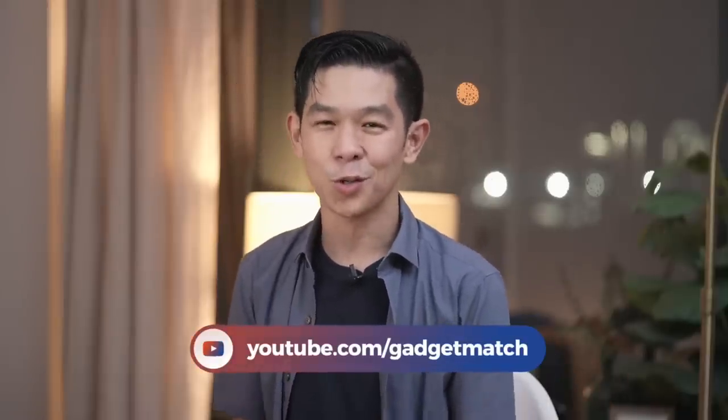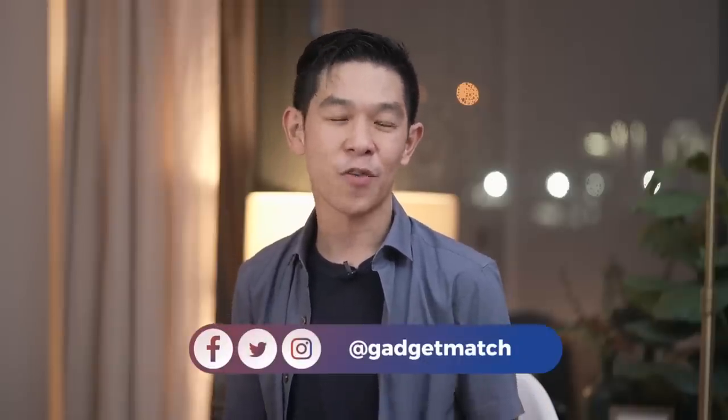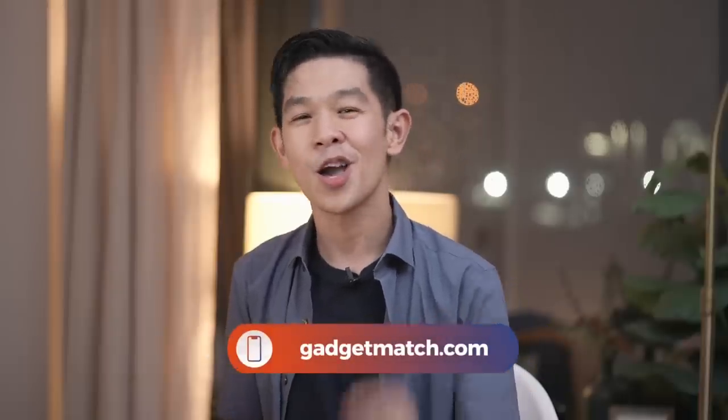Let me know what you think by sounding off in the comments section below. Subscribe to this YouTube channel and hit that bell icon so you get notified as soon as we upload new videos. Follow me on social media for all the behind-the-scenes fun stuff. And as always, make gadgetmatch.com your daily habit. Until the next video, I'm Michael Josh — thanks for dropping by.